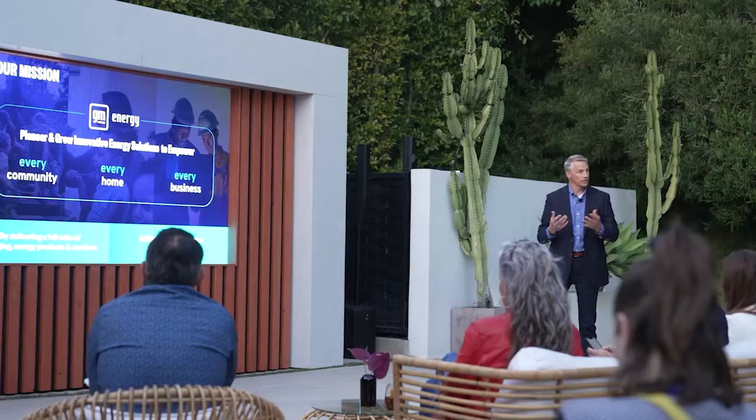As EV technology continues to evolve and awareness is increased, GM Energy is working towards making sure consumers have a positive experience through the utilization of their products.